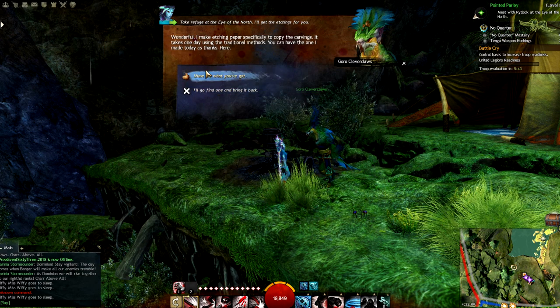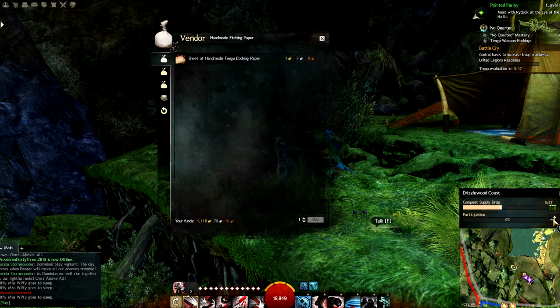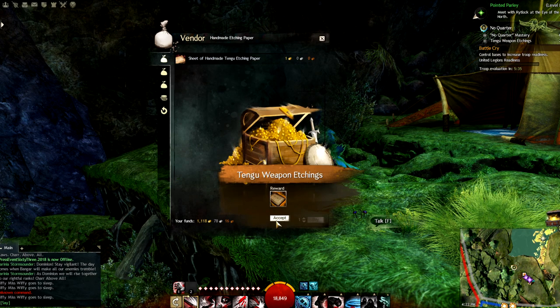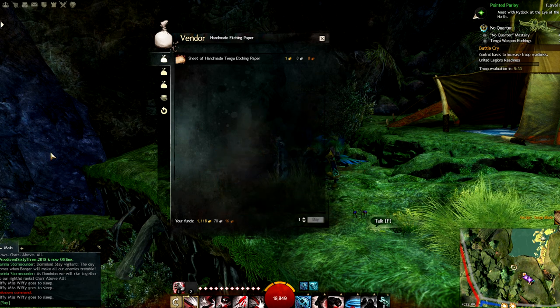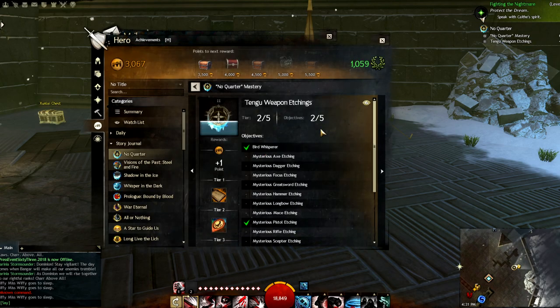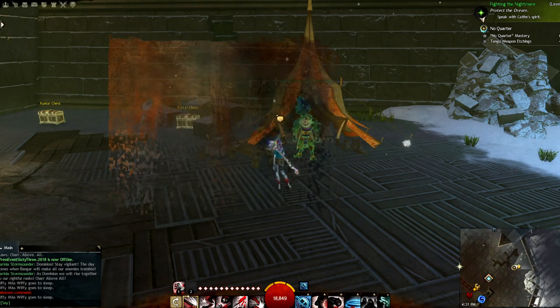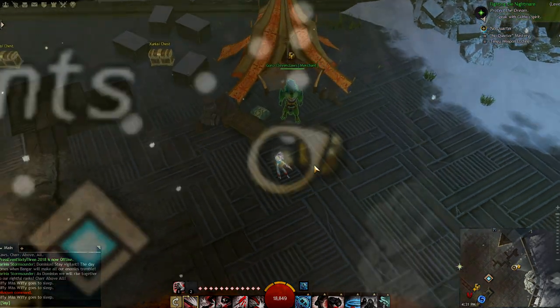Guru is a vendor, so you need the Tangu etching paper in order to complete a carving. Thankfully we just received one, so you should be good to do one carving, but going forward you'll need to come back to Guru to purchase those. You will receive mail from them stating that they've headed to the Eye of the North because it just wasn't safe where they were. Now if you go to the Eye of the North you'll find Guru set up as a vendor so you can get your paper.